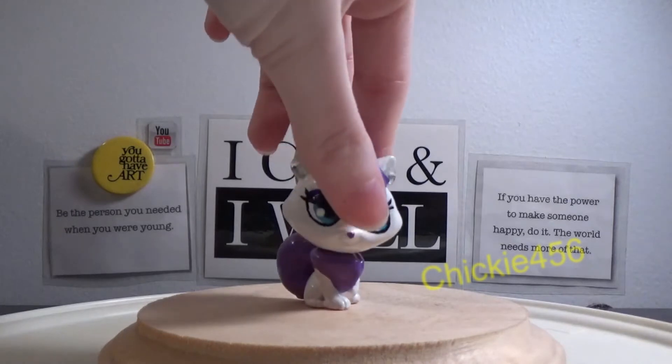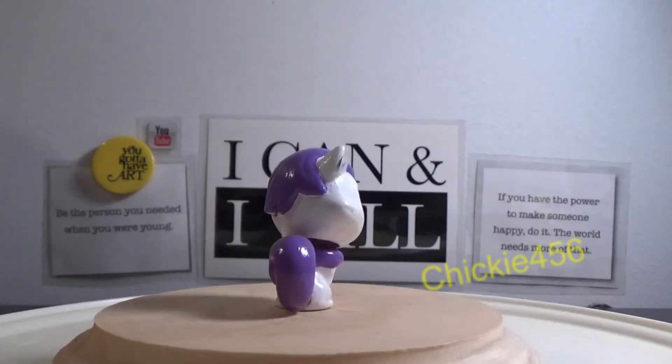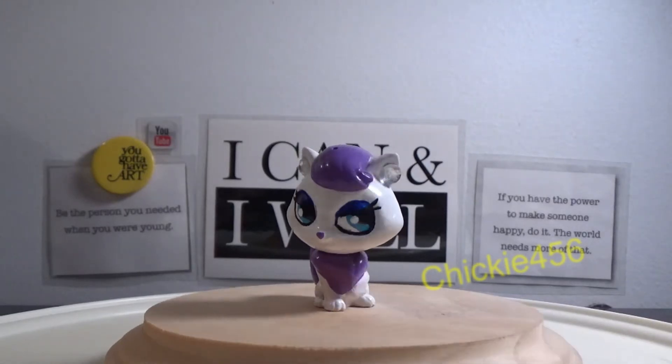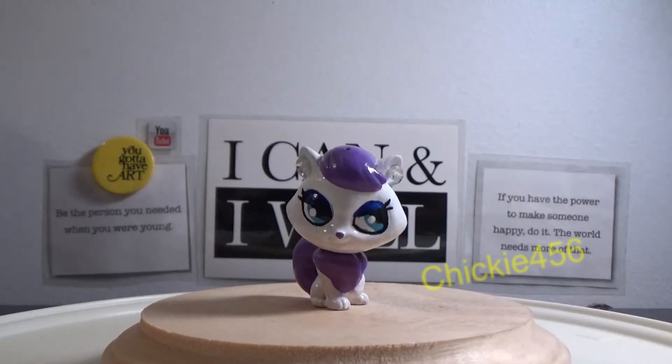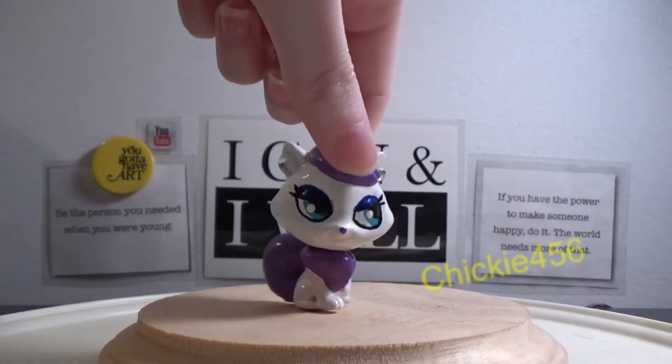And coming in at 27 is my Rarity custom. The reason she's lower on the list is this was made during a challenge video with my friend Alyssa. We challenged each other to make a custom — I picked Rarity and she did a Coachella theme. For me I feel like mine was way too simple compared to hers. She had a lot of colors and decorations, while mine was literally only two colors. I do like how the eyes came out and I love the little gems I added for earrings, but overall it just feels too simple.